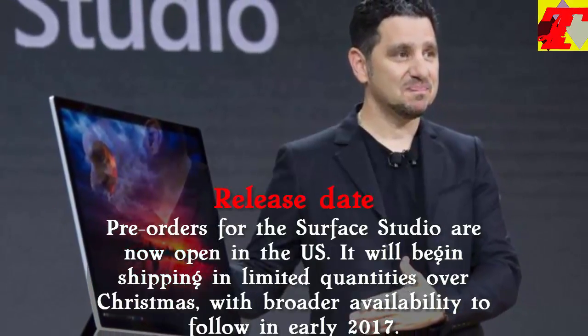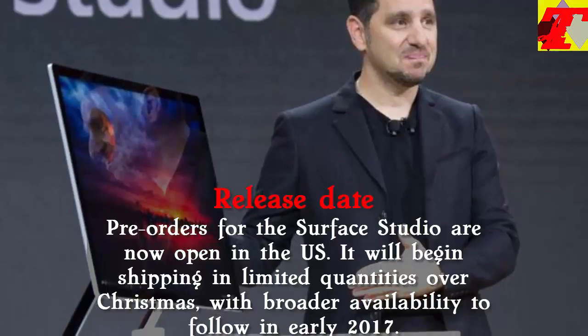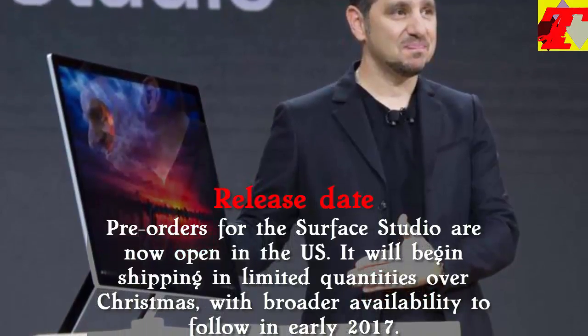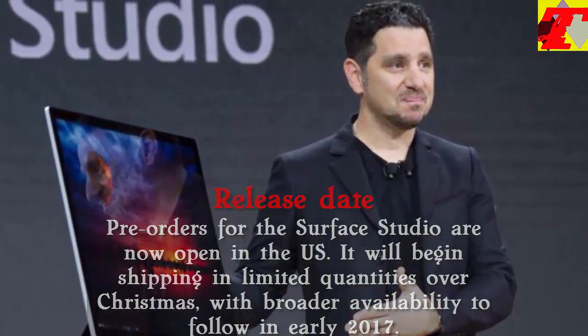Pre-orders for the Surface Studio are now open in the U.S. It will begin shipping in limited quantities over Christmas, with broader availability to follow in early 2017.